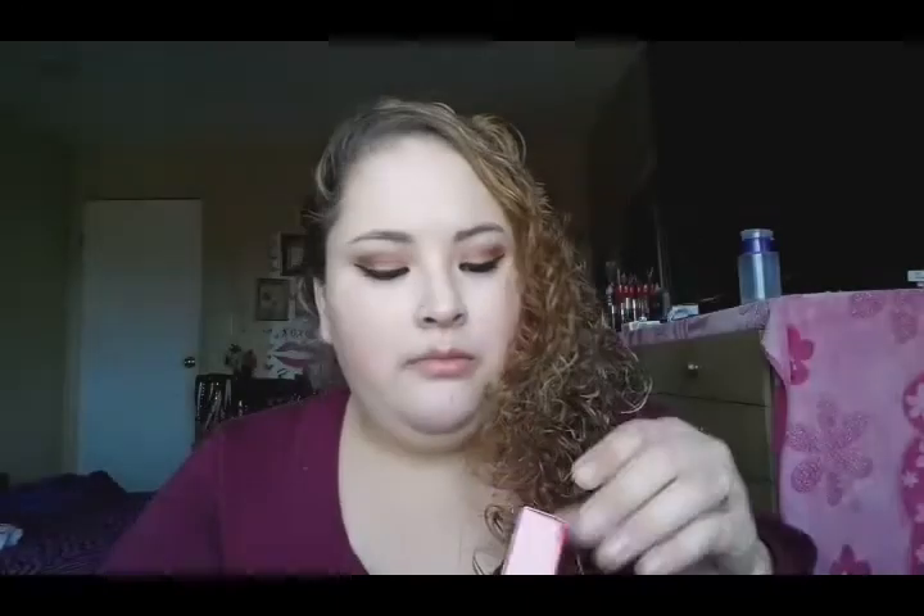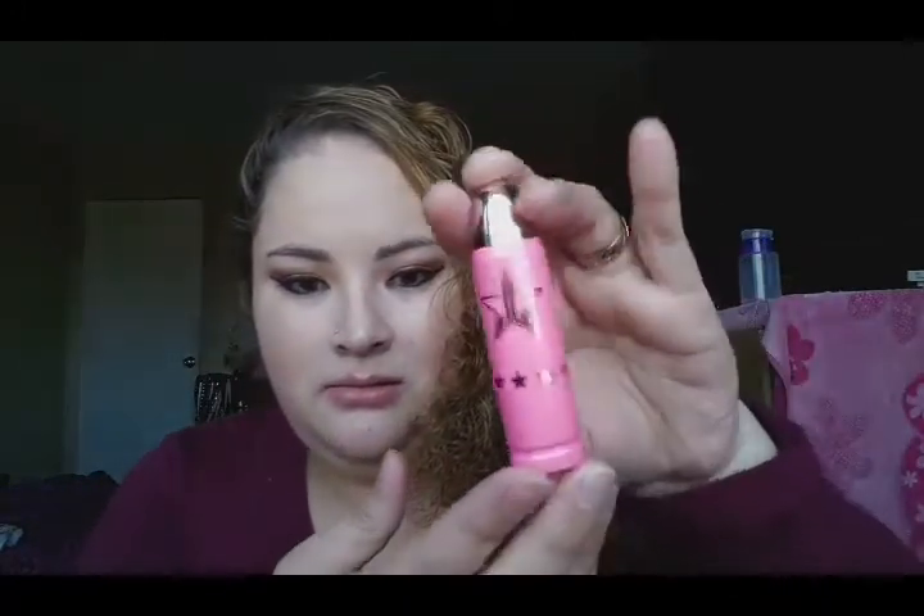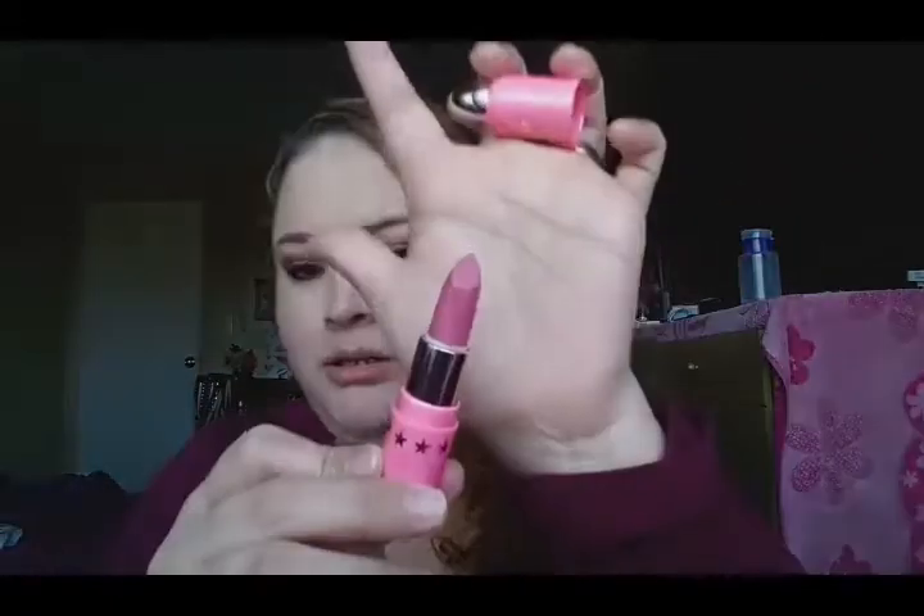The last one is the Lip Ammunition lipstick in Baby Spice. It looks like a bullet and it's so cute. I wanted to get Celebrity Skin but it wasn't available when I ordered, so I got Baby Spice because it's really pretty and pink. Now I'm gonna do a swatch — and here is how Baby Spice looks.